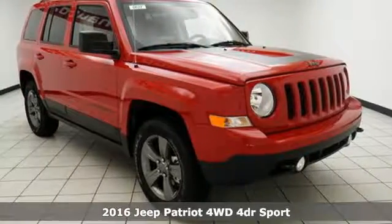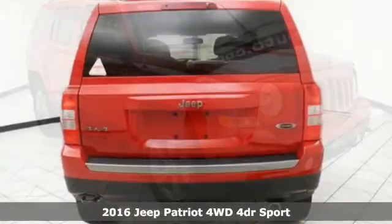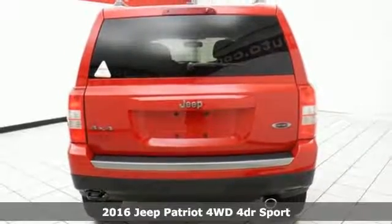It's a 2016 Jeep Patriot. If it's in your nature to explore, this Patriot was built for you.